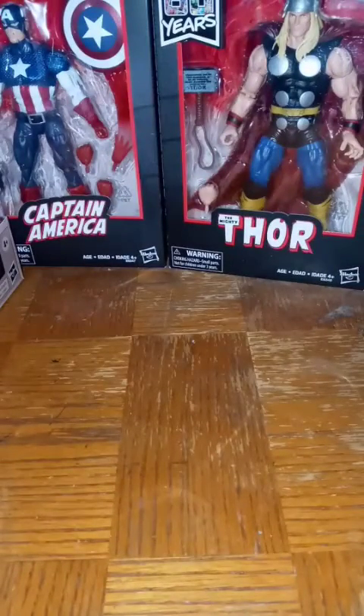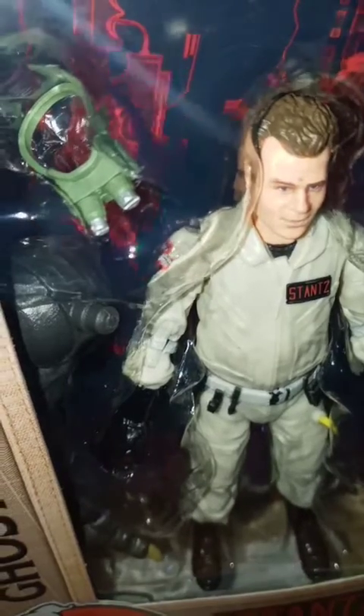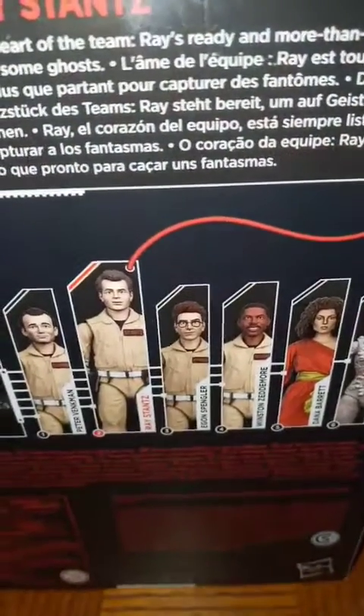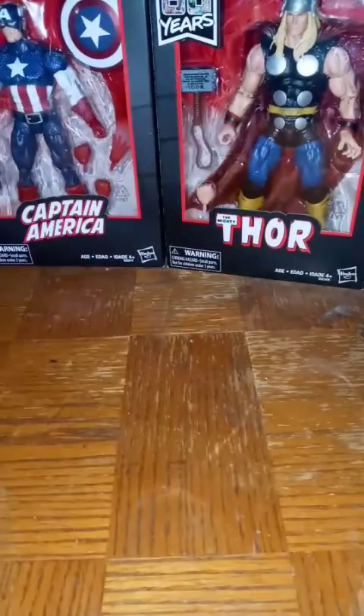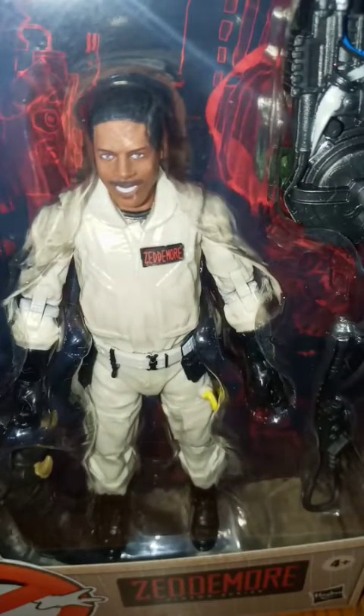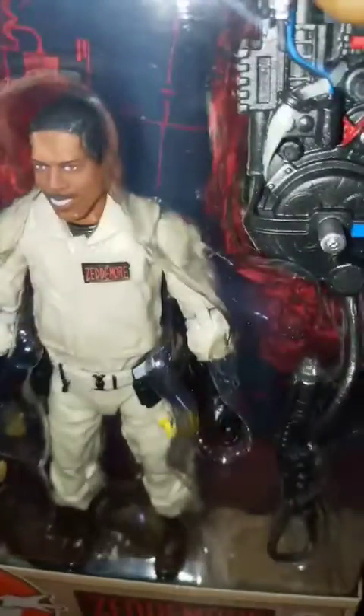Then we got Ray Stantz — same exact thing, a few accessories in there with him, got the famous Ray goggles. Looks real good. Then last but not least from the Ghostbusters line, I got Winston Zedmore. I was really shocked to see him — I thought I had to pre-order him because he was so hard to get. Looks real good, got a couple of accessories, the photon pack and the photon beam stream. It would have been nice if a couple of them came with traps showing they caught a ghost.